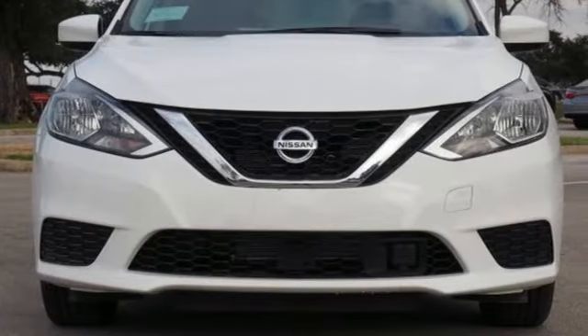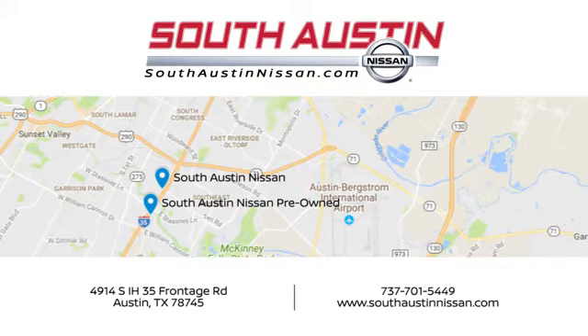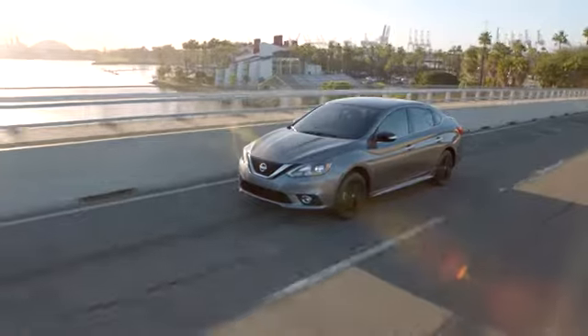See what it can do for you when you take it for a test drive. Make your way to South Austin Nissan, conveniently located at 4914 South IH35 Frontage Road in Austin today.